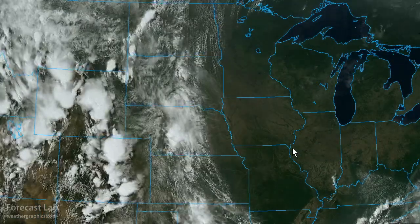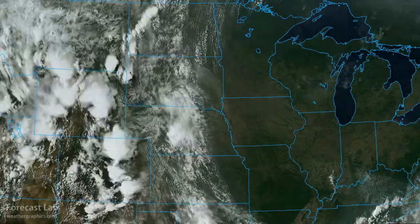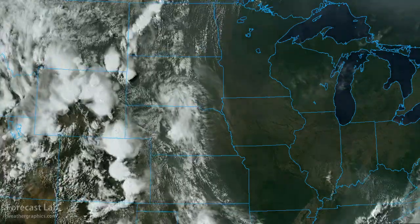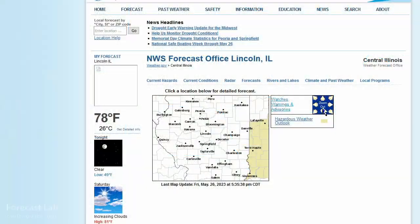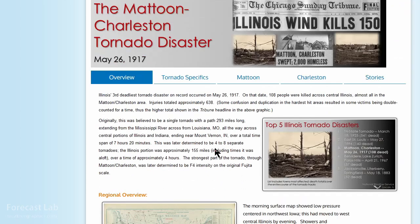Today is the 106th anniversary of the 1917 Mattoon-Charleston tornado disaster — the third deadliest on record in Illinois — that killed 108 people in the state. The weather service in Lincoln has a special write-up if you go to their website under climate event summaries at the bottom of the page.